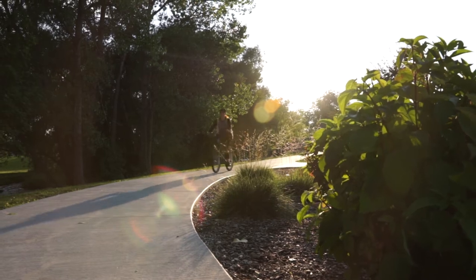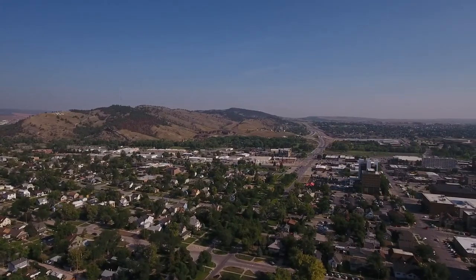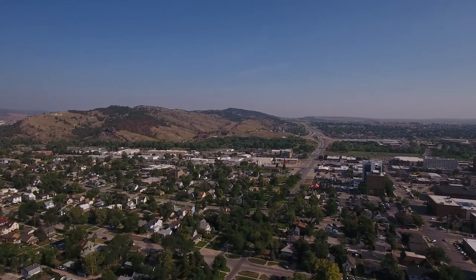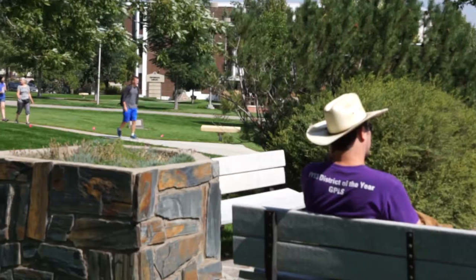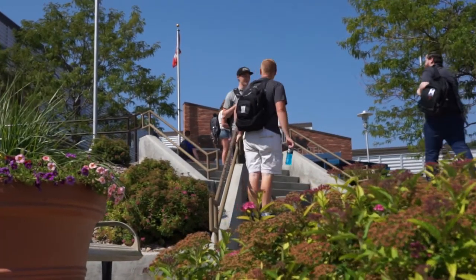We have a little bit of paradise right here in the western part of South Dakota. We've got the Black Hills which is absolutely amazing during the summertime. We are a college town. We have the School of Mines which is very well known across the world for its engineering division.